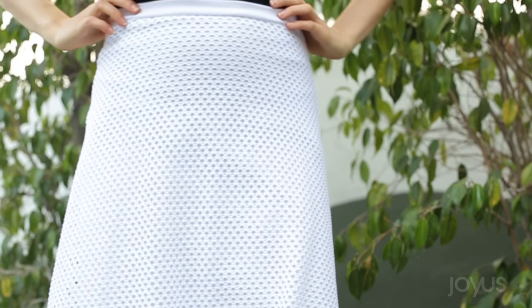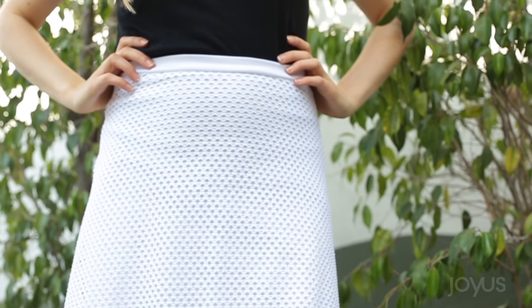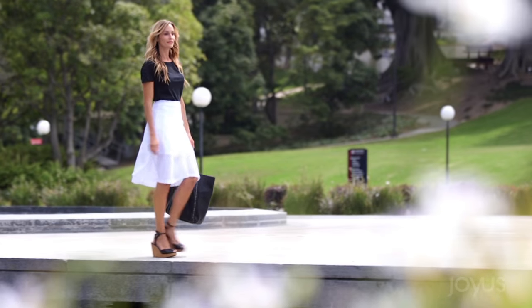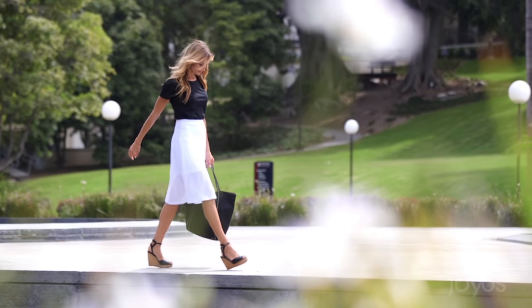And you get the benefits of a midi — classic, beautiful, office appropriate — but without feeling like you're drowning in fabric. The skirt has some stretch to it and sits higher on your waist. That said, it runs a bit small, so you probably want to size up.